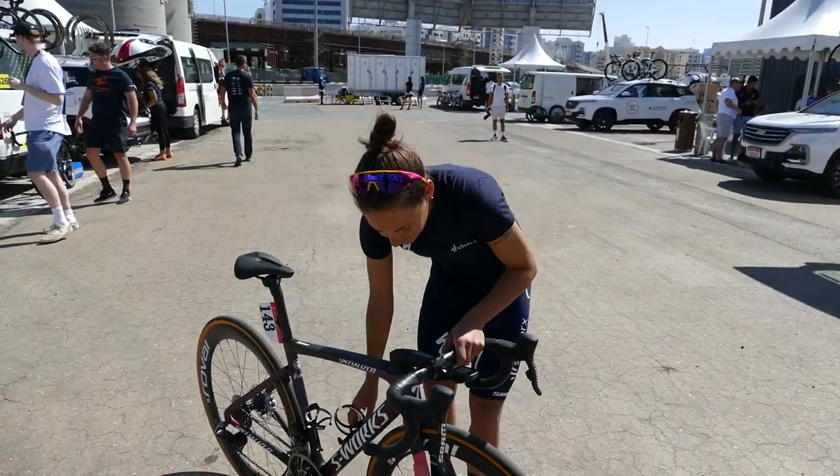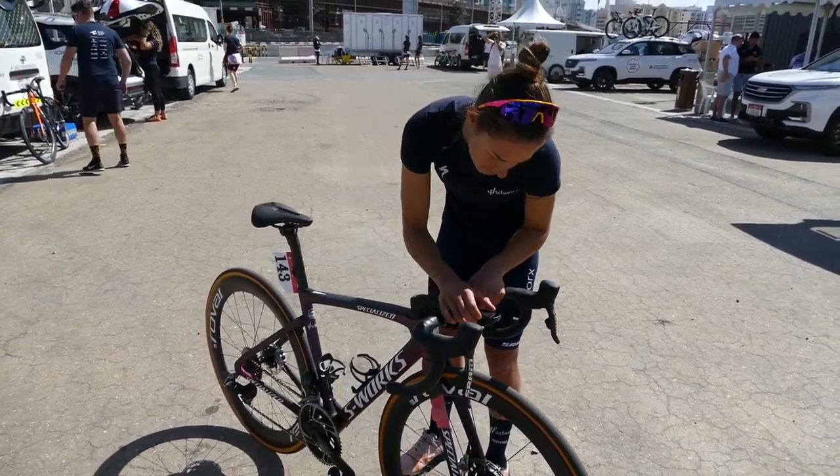I think it's a great start to the season to get going here in the warmer weather, but I think it will be tough with the wind. I think we need to be prepared for everything this week. The heat — I expected it to be warmer, actually. So with the wind, it feels okay. Yesterday in training it was okay, so let's see today in the race.